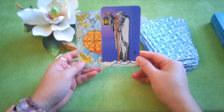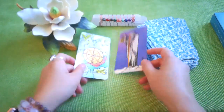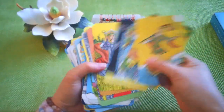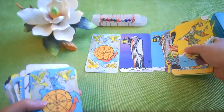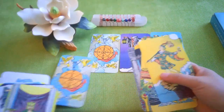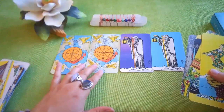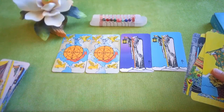The Hermit has a purple background instead of blue, and then there's the Wheel of Fortune — the color is a little different. Let me pull them out so you can see them side by side. See — the Hermit has purple and blue. One is a little darker, one is a little lighter.